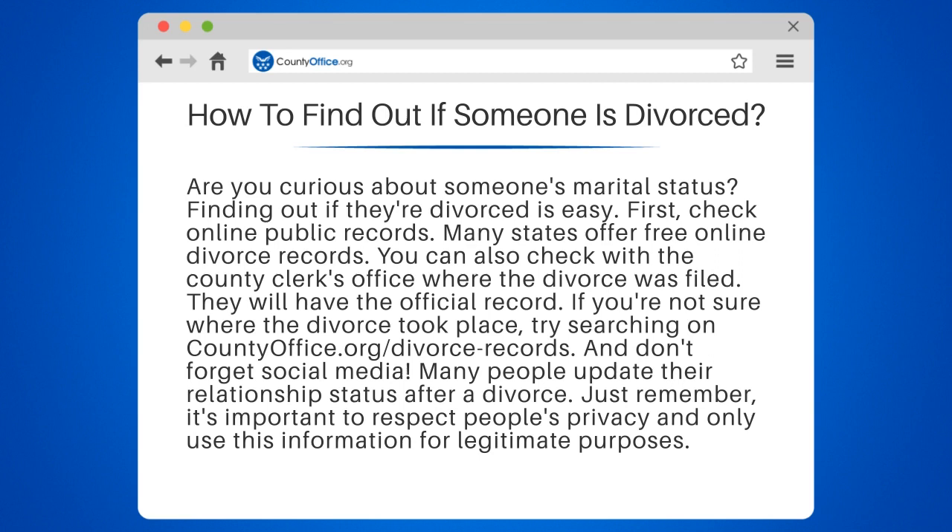First, check online public records. Many states offer free online divorce records. You can also check with the county clerk's office where the divorce was filed — they will have the official record. If you're not sure where the divorce took place, try searching on countyoffice.org/divorce-records.